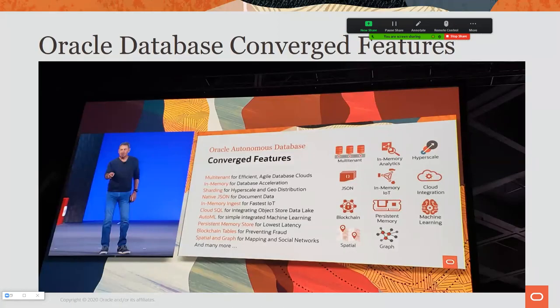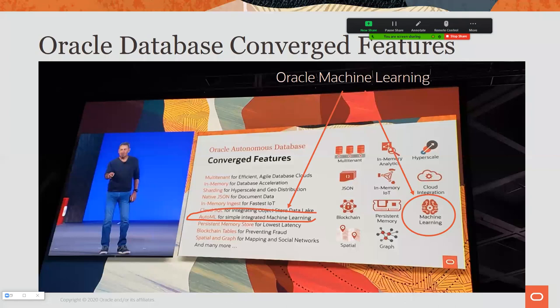At the most recent Oracle OpenWorld, Larry Ellison was talking about my product — Oracle Machine Learning — and one of its new features, AutoML, which automates a lot of machine learning. It's also a new user interface we're adding on the cloud on Autonomous, which we call the AutoML user interface. He was talking about that in the context of the larger converged database concept.